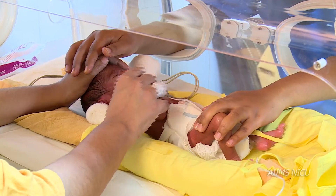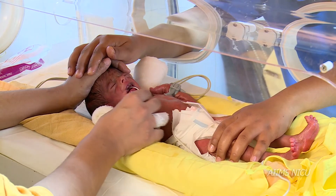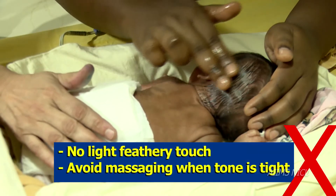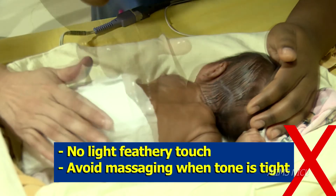Extending and flexing of limbs can be done during the massage. Some don'ts: a light feathery touch is a negative stimulant. Avoid massaging if the infant's tone is tight.